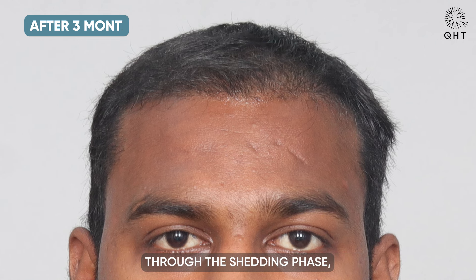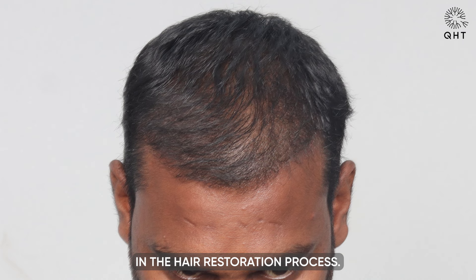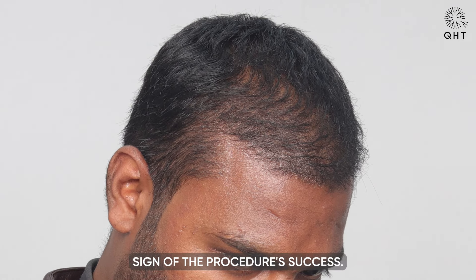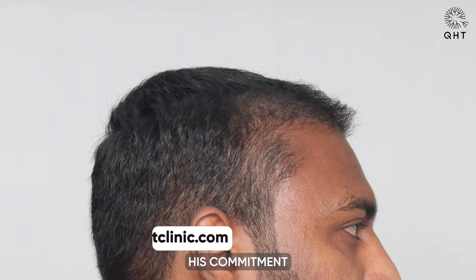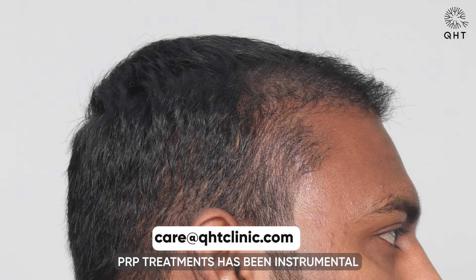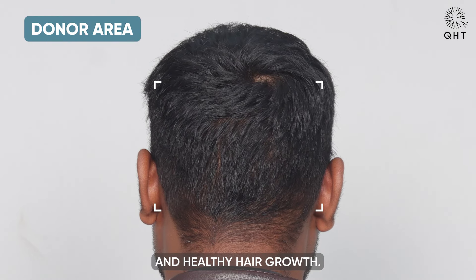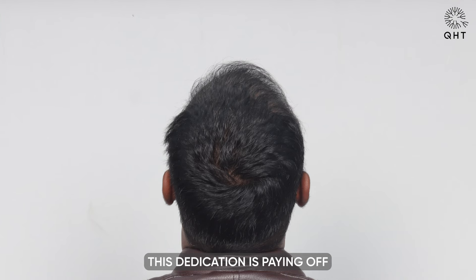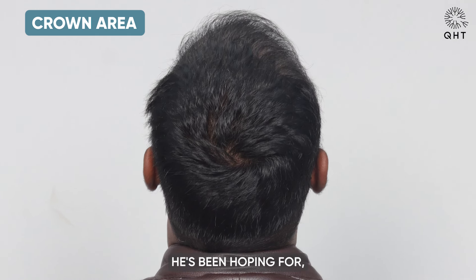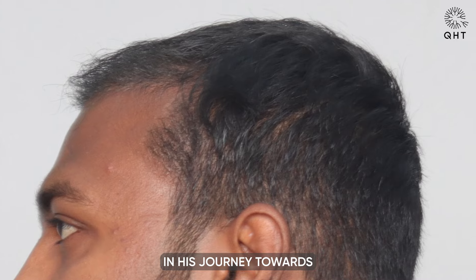Three months following his surgery, our patient has successfully navigated through the shedding phase — a critical step in the hair restoration process. He is now beginning to see the early stages of natural hair growth, a promising sign of the procedure's success. His commitment to following the prescribed medication regimen and regular PRP treatments has been instrumental in supporting strong and healthy hair growth.